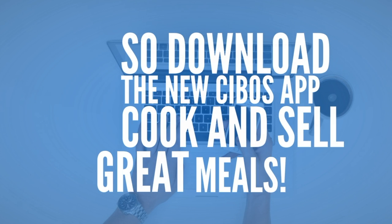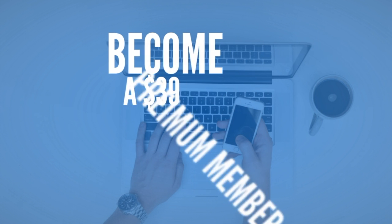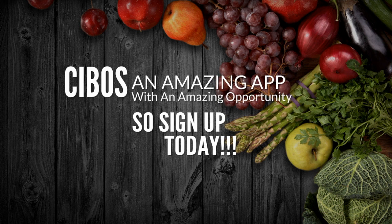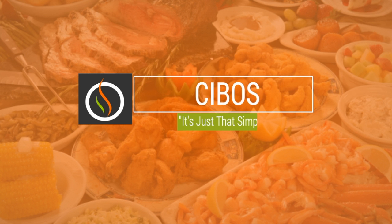So, download the new Cebos app, cook and sell great meals. Become a $39 premium member and reap the rewards of a Cebos cook. Cebos — an amazing app with an amazing opportunity. Sign up today. Cebos, it's just that simple.